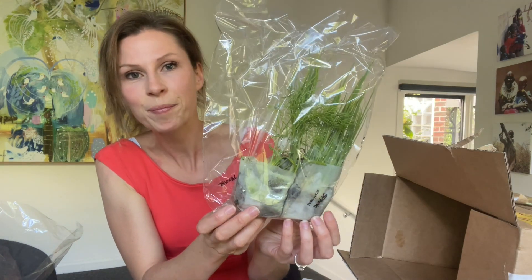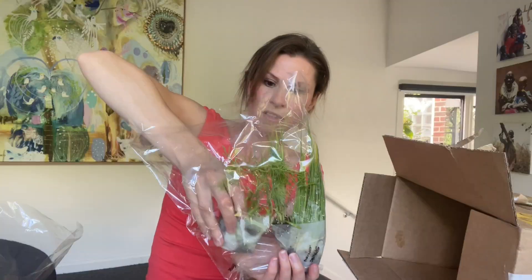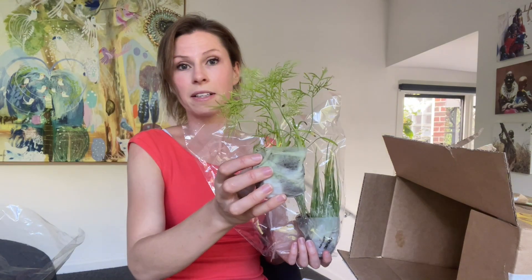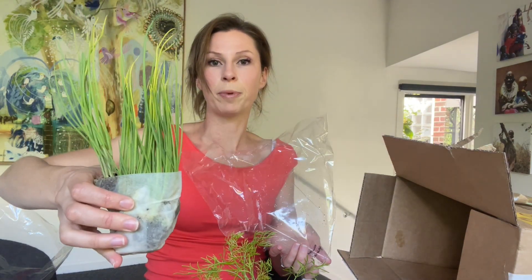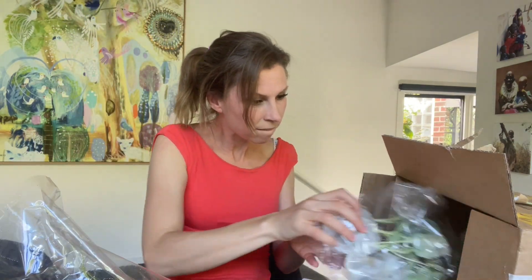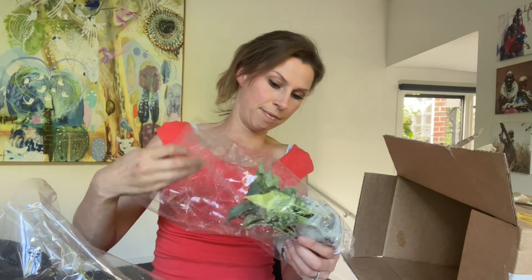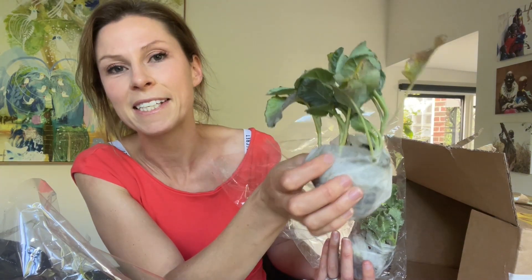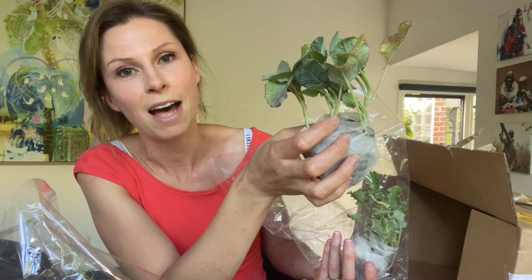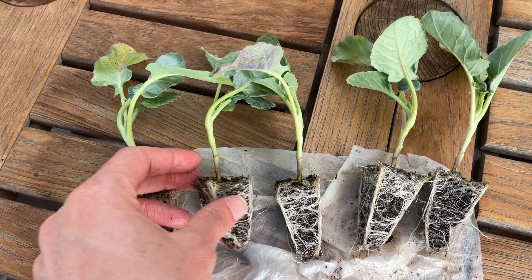Fennel, spring onion - these look really really healthy. I know I've said that but I'm really amazed they've traveled so well. Bunching broccoli and kale - this is interesting, I have planted broccolini in my garden. These definitely look healthier than the ones I've got in my garden after two days in the post. I might need to give my seedlings some TLC because they don't look that good, but these look really strong.